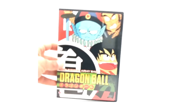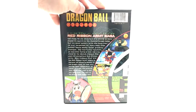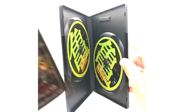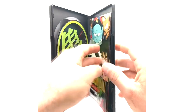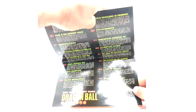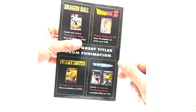And now on to the Red Ribbon Army Saga of Dragon Ball. This one I believe is actually pretty expensive compared to the other ones. We have the same setup here with the insert, which just covers the episode guide. And the back is just advertisements.